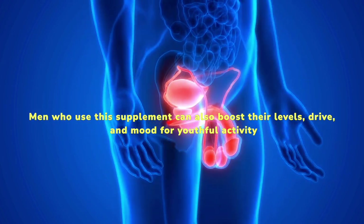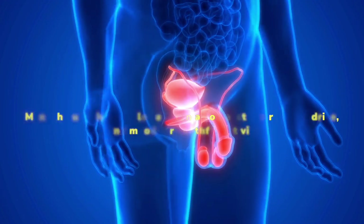Men who use this supplement can also boost their levels, drive, and mood for youthful activity.